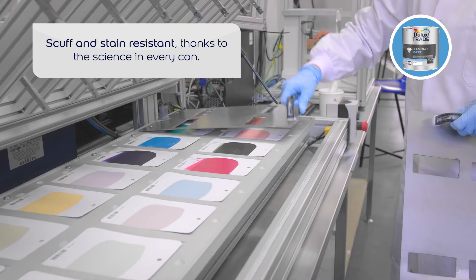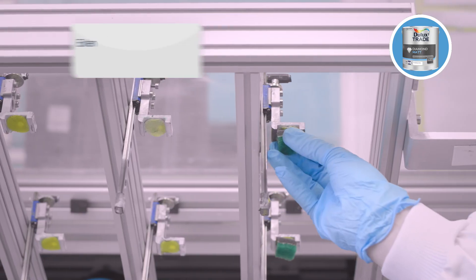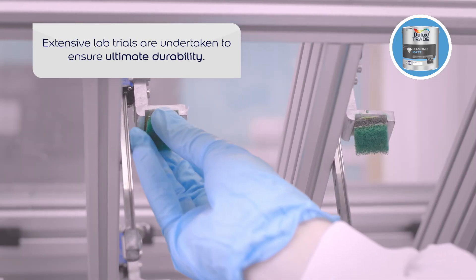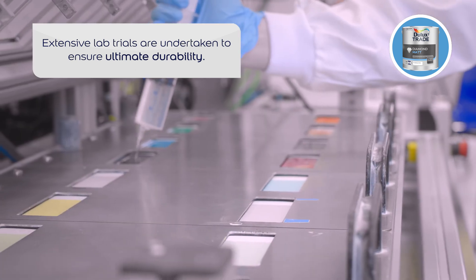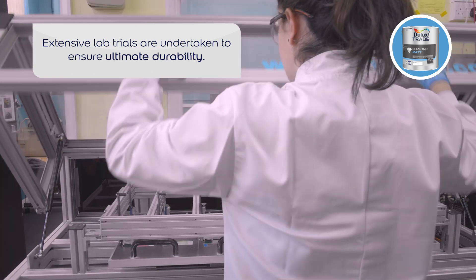It's all thanks to the science in each and every can. We are testing Diamond Matte on our scrub machine module. Diamond Matte is put through its paces in intensive lab trials, ensuring the paint can withstand 10,000 scrubs for ultimate durability.